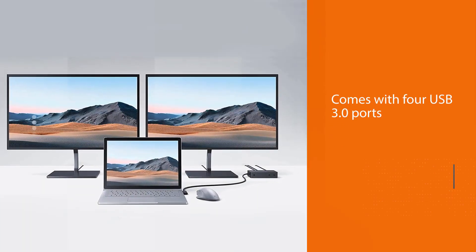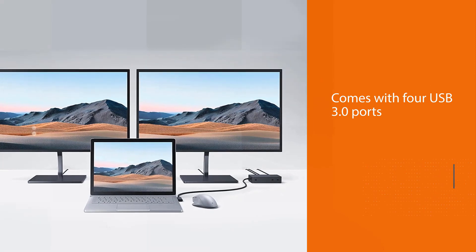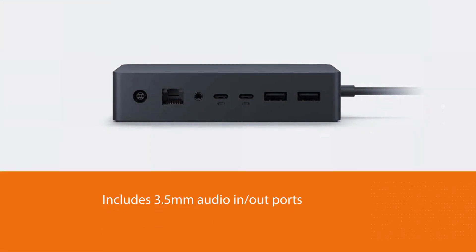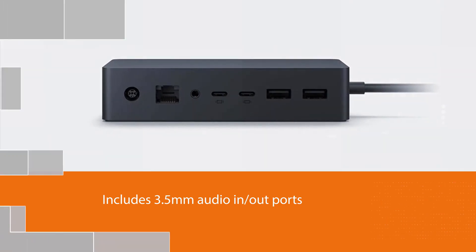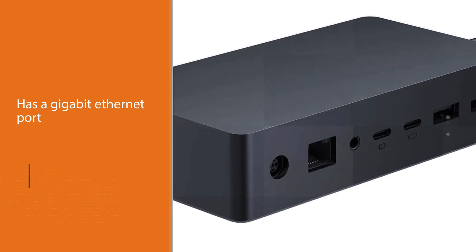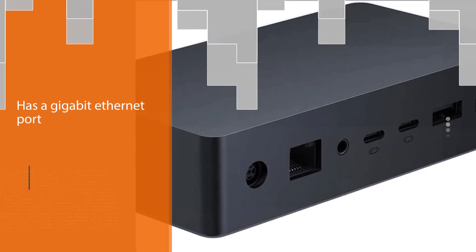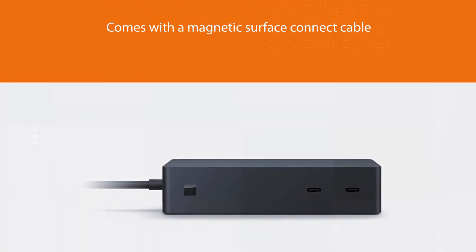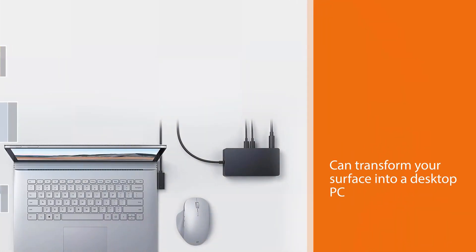Number five: Microsoft Surface Dock. For those who are fans of their two-in-one Microsoft device, laptop, or Microsoft tablet, they should consider the Microsoft Surface Dock. There are four USB 3.0 ports — two front-facing and two rear-facing — and 3.5mm audio in/out ports. The gigabit ethernet port gives you speedy connections, and it comes with a magnetic Surface Connect cable that allows you to transform your Surface into a desktop PC.